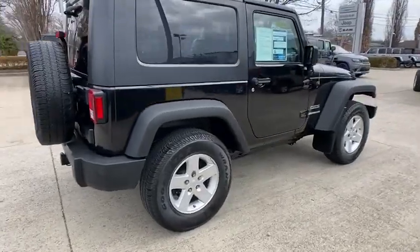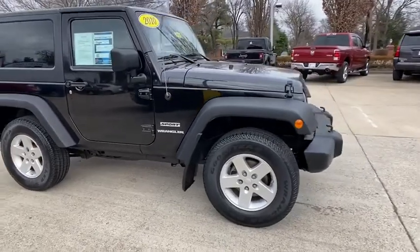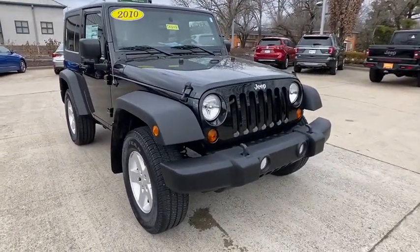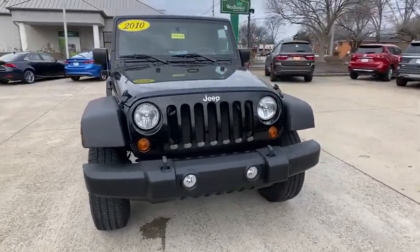Come test drive the 2010 Jeep Wrangler. Few vehicles are better off-road than a Jeep Wrangler. This is the one that started it all. Traceable to the original Jeep, the Wrangler is the very symbol of off-road capability.